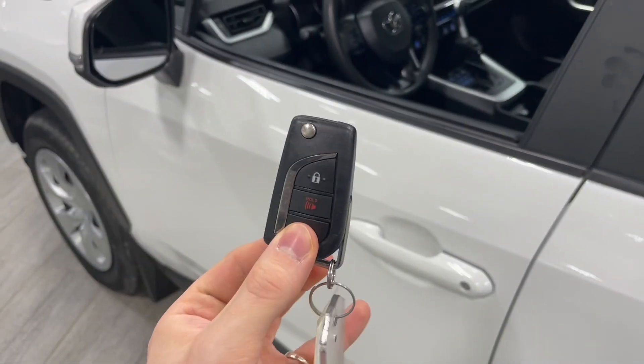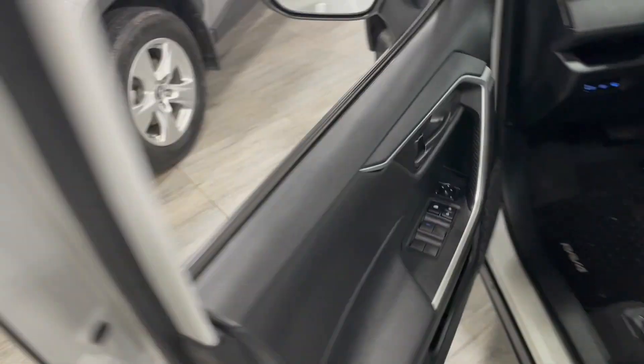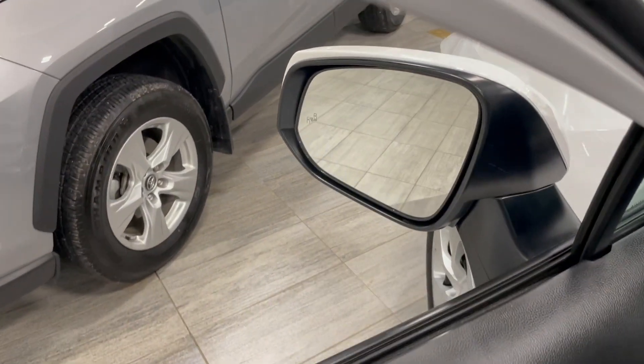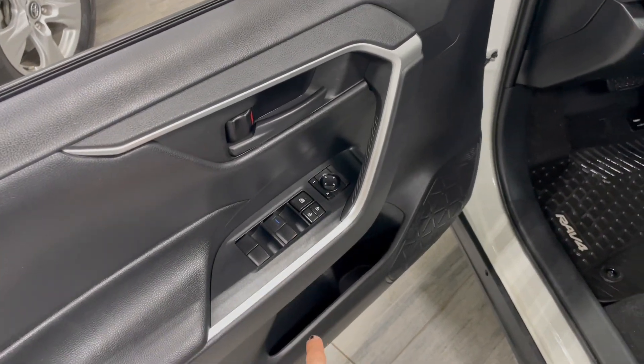Helping us inside is our key fob. It has our lock and unlock button. We're going to take a look inside the driver's side door first. In the mirror, you have your blind spot monitoring system. You have your power windows, locks and mirrors with some storage on the bottom.